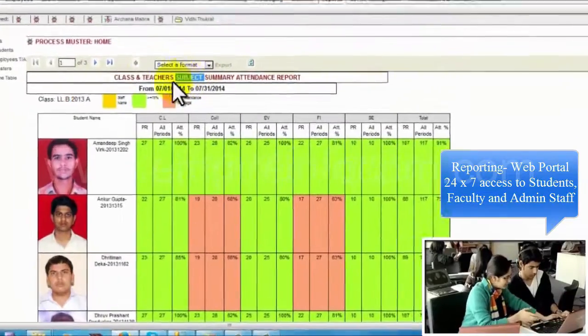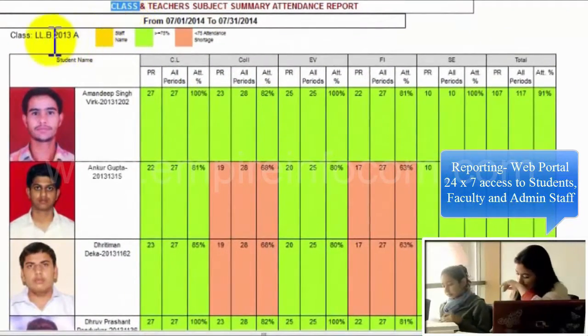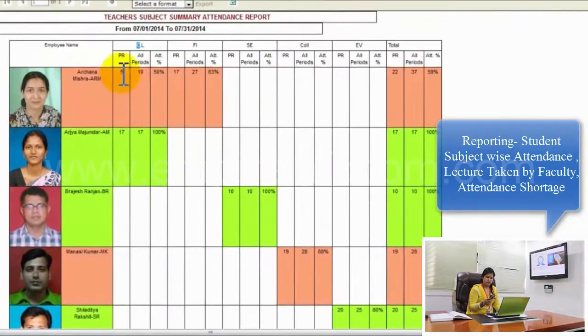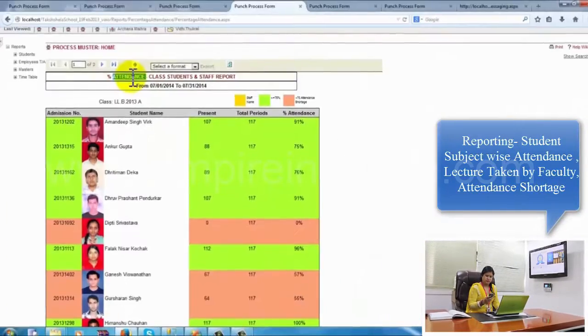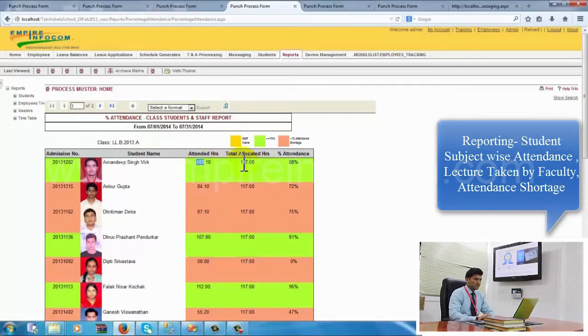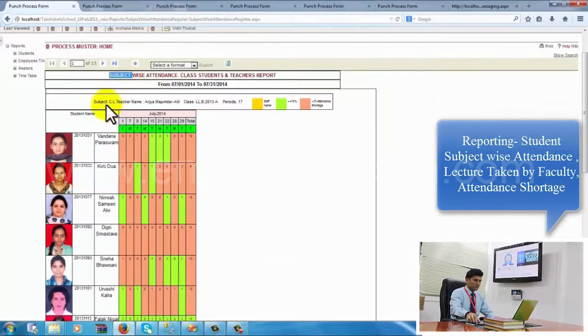Students, faculty, and admin staff can access 24/7: student subject-wise attendance, subjects taken by a faculty — both as number of periods or hours attended — student attendance shortage, and class monthly attendance register.